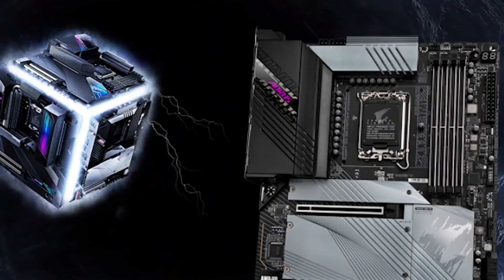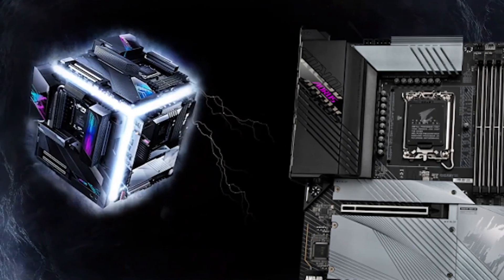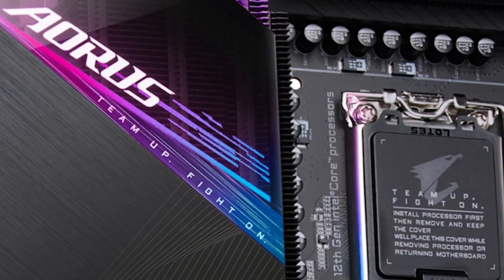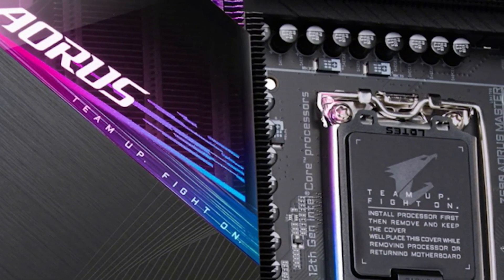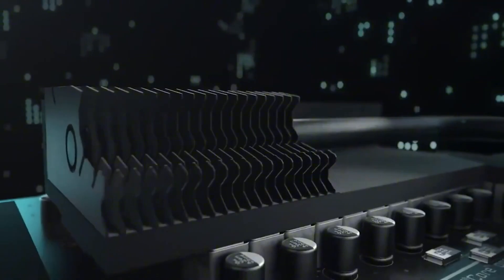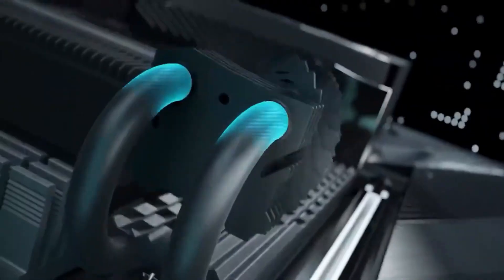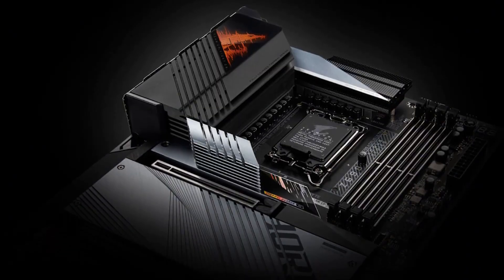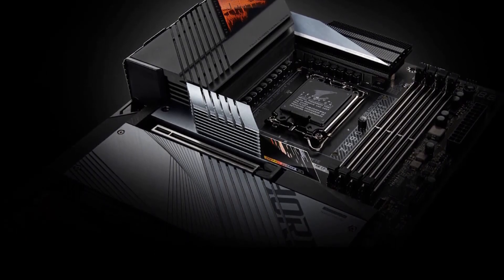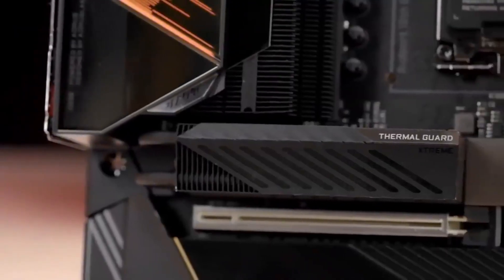Connectivity is cutting-edge, featuring Wi-Fi 6, Bluetooth 5.2, 2.5Gbps LAN, and a wide range of USB ports including two USB 3.2 Gen 2x2 Type-C on the rear I/O. The board also packs high-end audio with Realtek ALC 4080 codec and ESS Sabre DAC, delivering studio-grade 7.1-channel sound at 32-bit 384kHz, plus SmartFan 6, RGB Fusion 2.0, Q-Flash Plus, and BIOS updates without CPU, RAM, or GPU installation. The Z690 Aorus Ultra is tailored for builders who demand performance, durability, and customization.